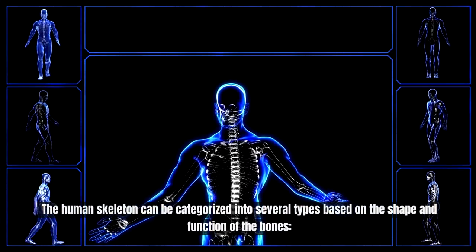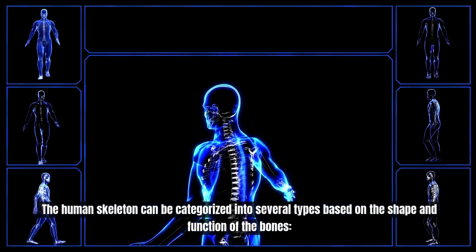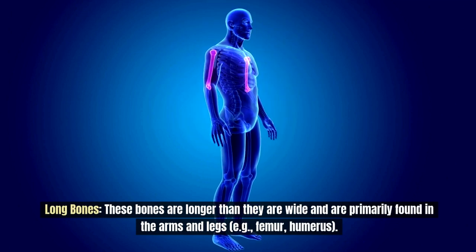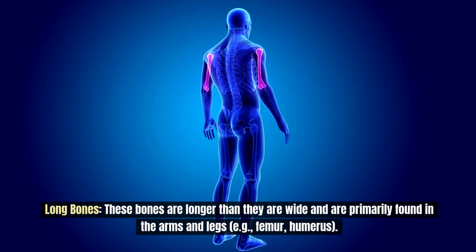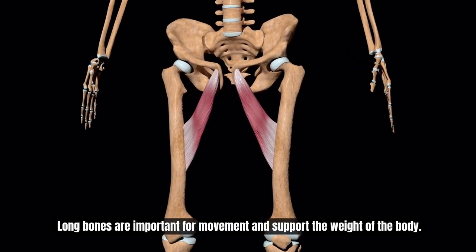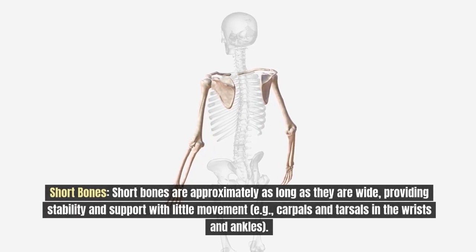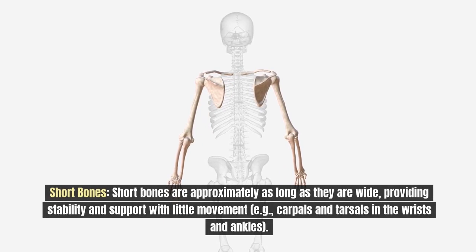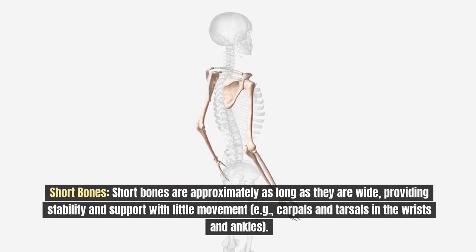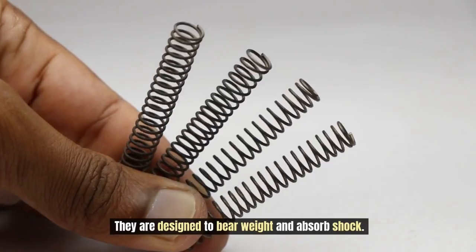The human skeleton can be categorized into several types based on the shape and function of the bones. Long bones are longer than they are wide and are primarily found in the arms and legs; they are crucial for movement and support the weight of the body. Short bones are approximately as long as they are wide, providing stability and support with little movement, and are designed to bear weight and absorb shock.